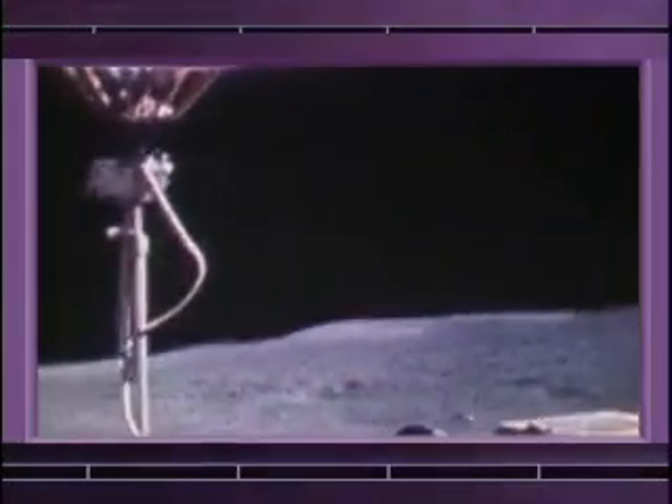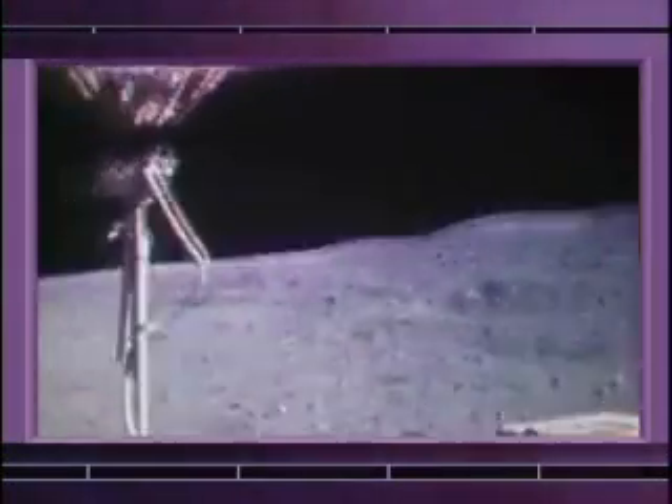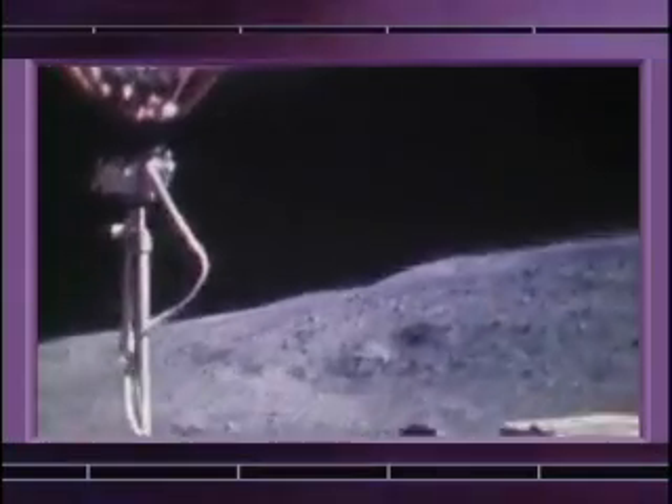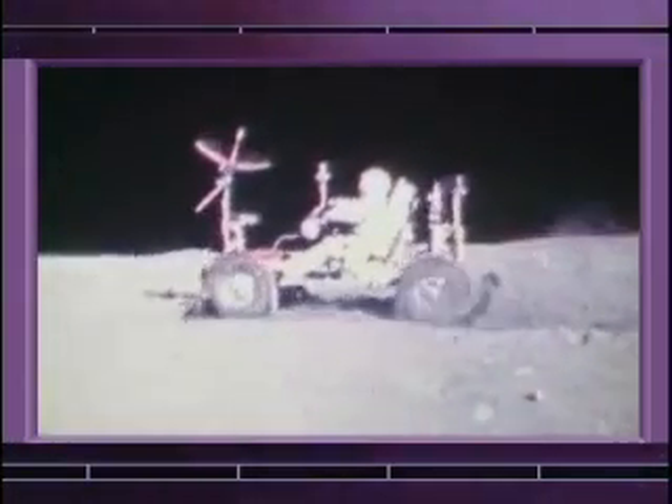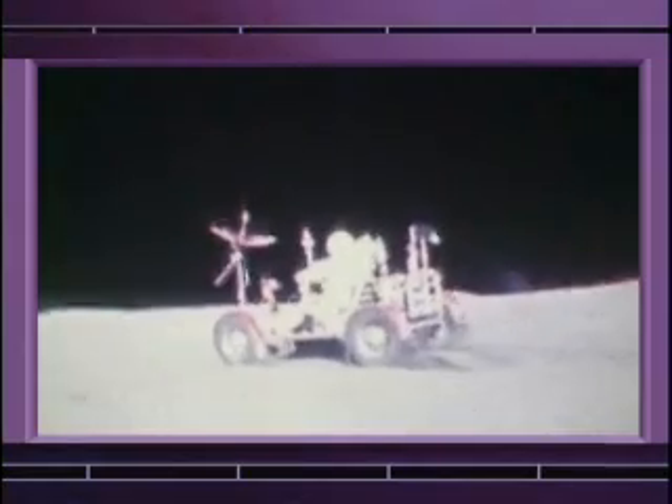The lunar rover was a tremendous asset. One of the things that we knew was going to give us a problem was the lunar dust, the soil — very fine, almost like graphite. And you would throw it up when you drive the rover; it would throw up like a rooster tail.